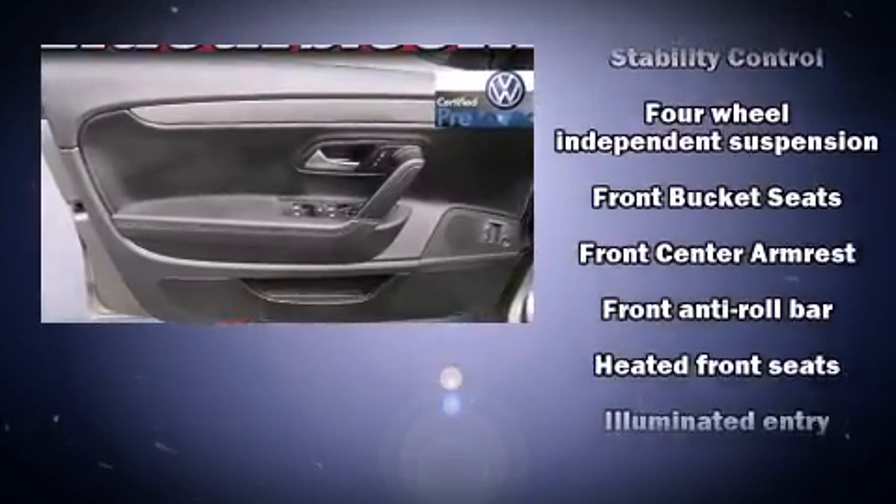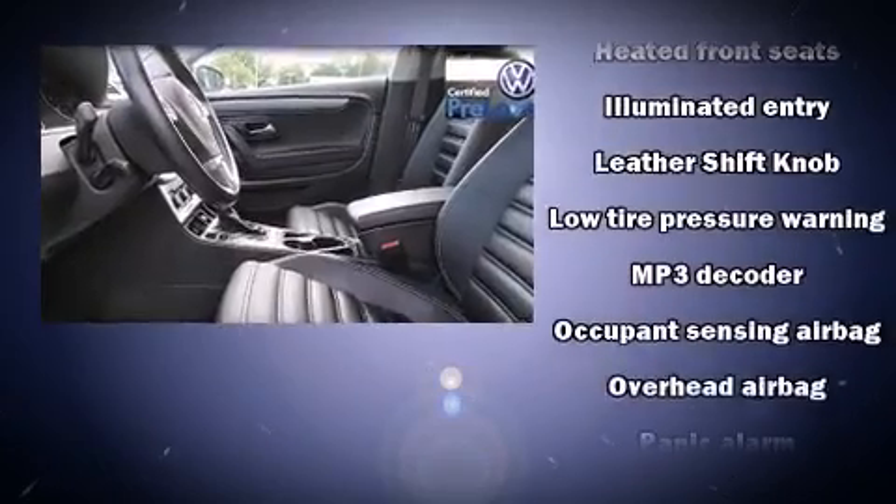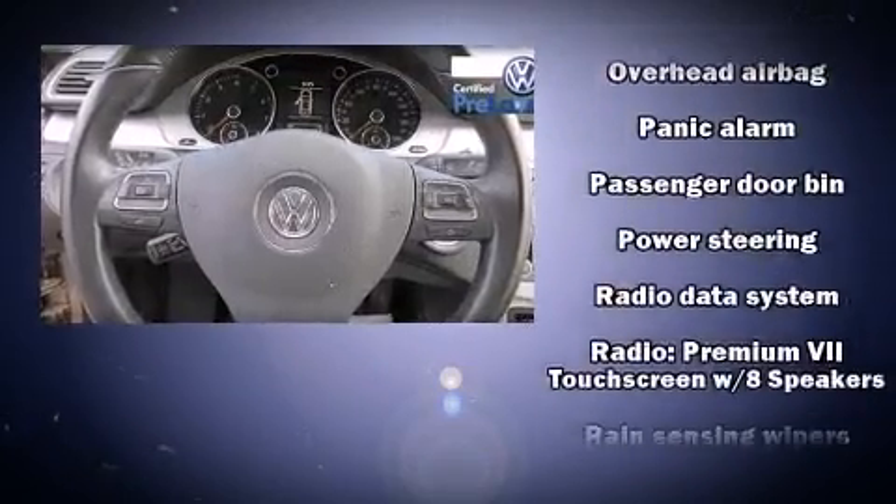Volkswagen ensures the safety and security of its passengers with equipment such as traction control, brake assist, and four-wheel disc brakes with ABS.